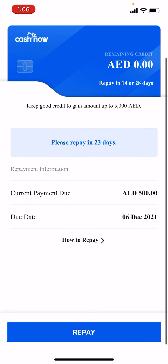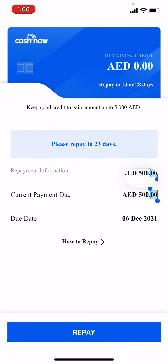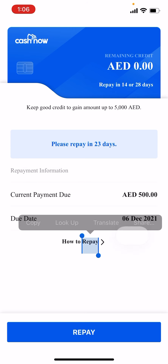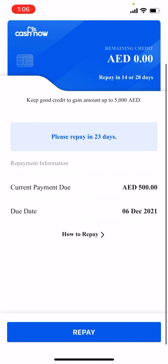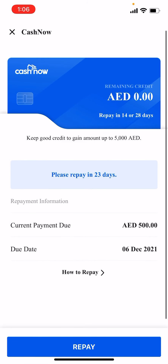I already got 500 dirham a few days ago, so I have to repay this to get another one. You can get up to 5000 — as you can see here, it says 'Keep good credit to gain amount up to 5000.' If you get 500 then you have to repay in 28 days; if you get 1500 then you need to repay in three months.